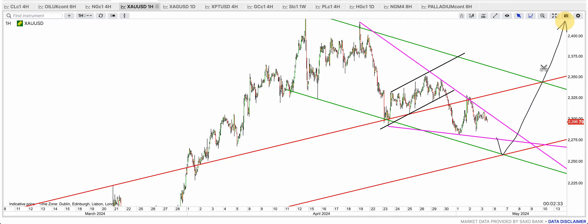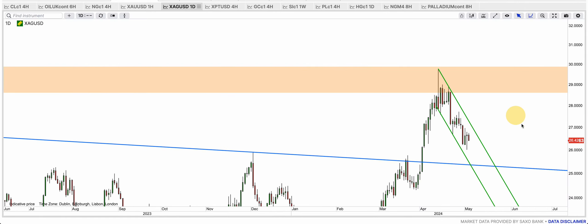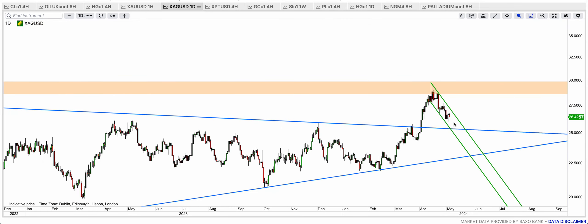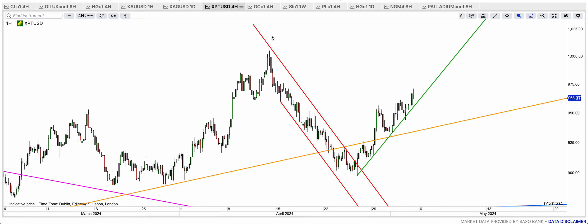I think gold is consolidating and getting ready — as soon as it can break that purple resistance I think we're going to see the rally continue. Silver hopefully is going to touch that 25.40 level and then rally to break out of the green bull flag — that's what I'm expecting.